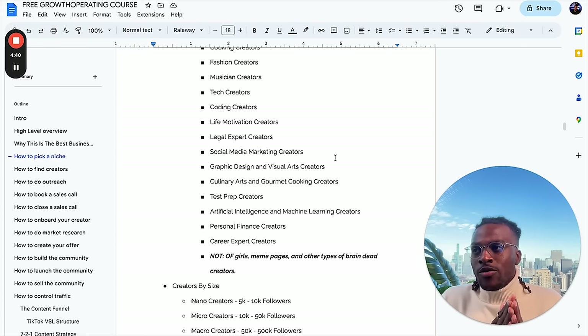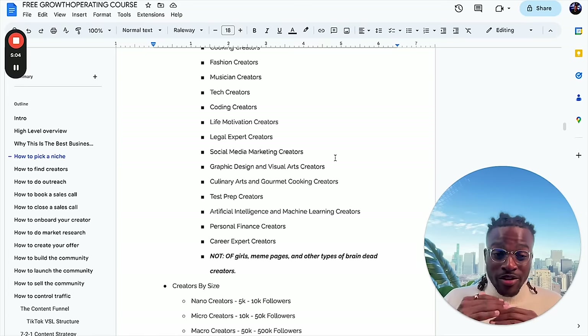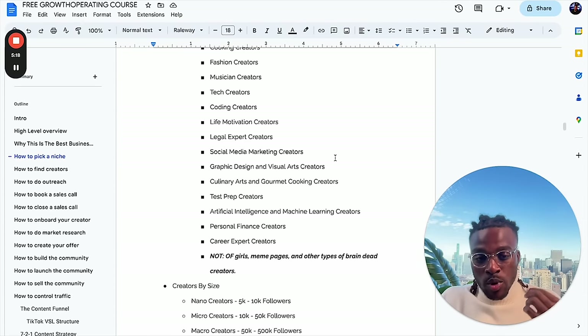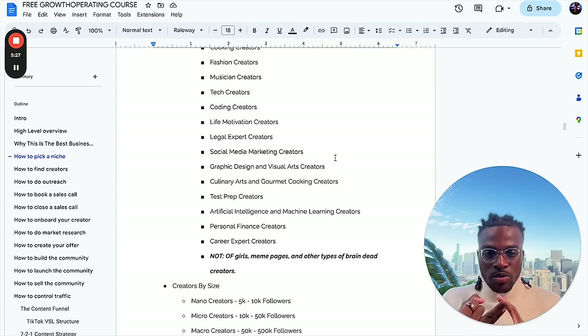Another thing to look for when deciding what type of creator to work with is their pain — are they solving a problem? Fitness is a good niche. If you're working with a creator that helps people lose weight, their audience has a lot of pain. Same thing with the relationship niche — people go through a lot of pain through breakups or divorce, and those offers typically do really well. Some key things to look for: educational, personal brand, and some type of pain or problem they're solving.